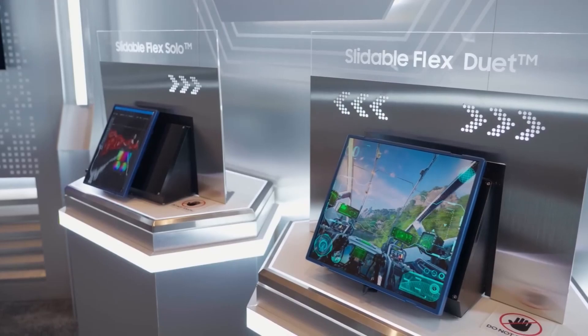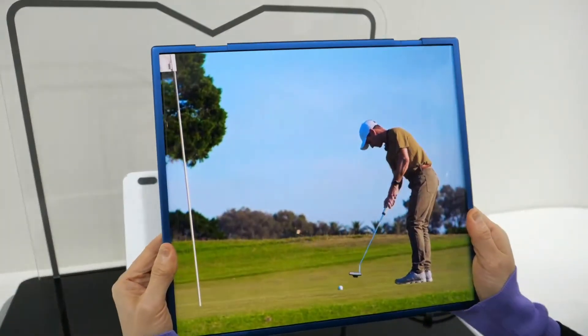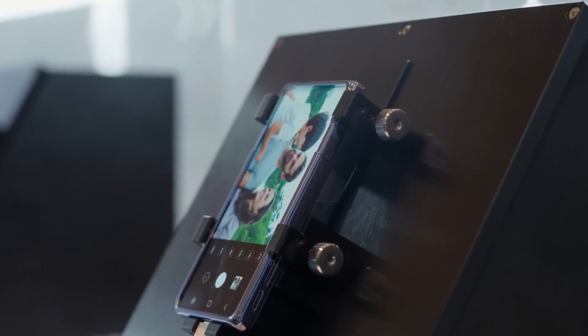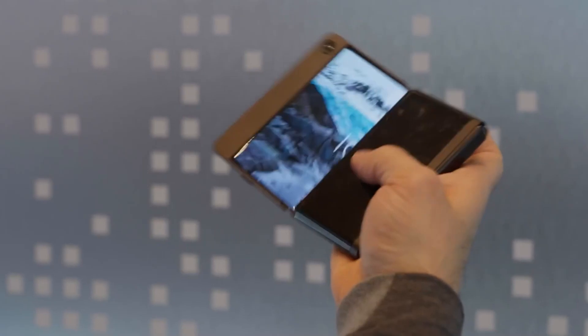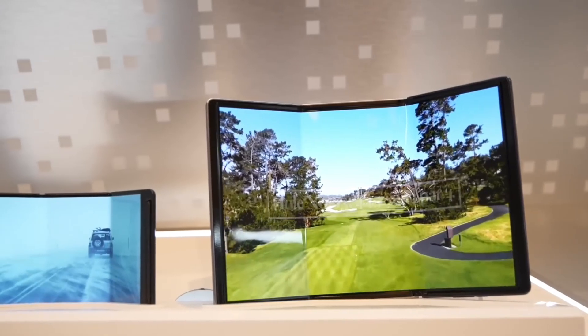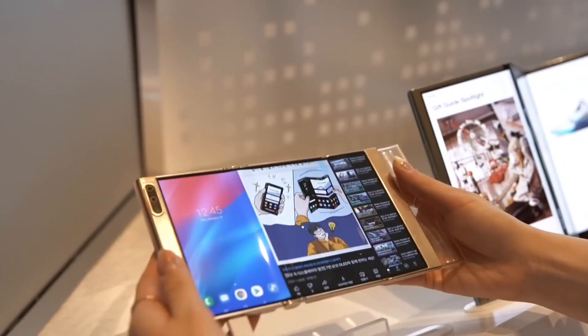Realizing this tablet concept isn't impossible, as Samsung has demonstrated time and time again that it can produce foldable phones and rollables, indicating that it could theoretically produce and market devices using that technology. However, it appears likely that we will have to wait a few more years before this display device, which could be a new type of Galaxy C or Galaxy Tab model, goes on sale.